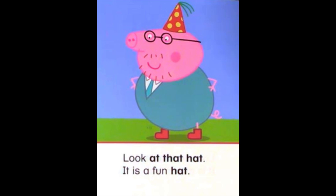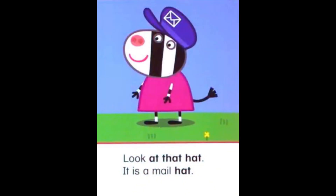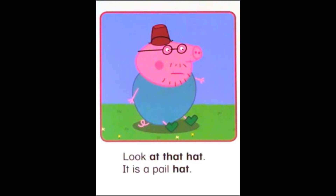Look at that hat! It is a fun hat. Look at that hat! It is a male hat. Look at that hat! It is a pale hat.